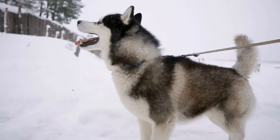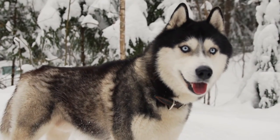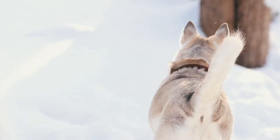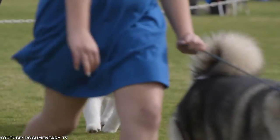However, close examination reveals more differences than similarities. The Siberian coat is the same length over the entire body — somewhat smooth-lying and never harsh. The Malamute coat is longer over the shoulders and neck, down the back, over the rump, and in the breeching and plume, and has a coarse texture.